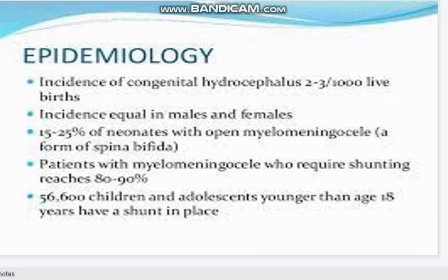The incidence of congenital hydrocephalus is 2 to 3 per 1,000 live births. Incidence is equal in males and females. 25% of neonates with open myelomeningocele or spina bifida require shunting — 80 to 90% of those cases.